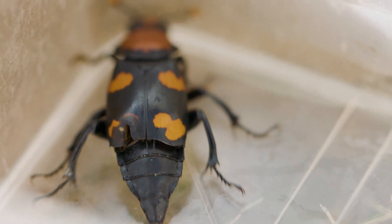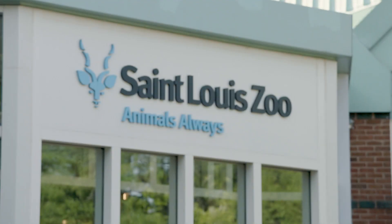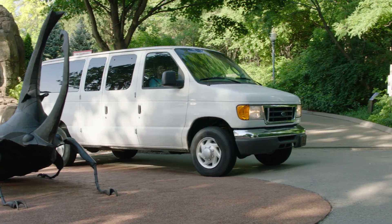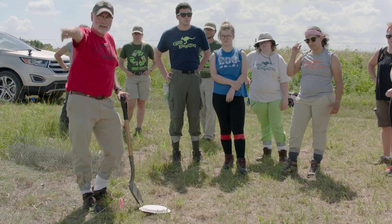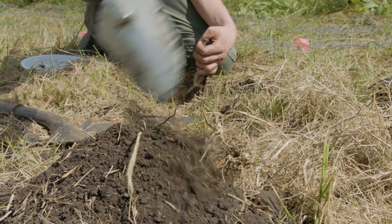So where did these beetles come from? Every beetle that we have released into the wild was raised at the St. Louis Zoo. Bob isn't alone on his quest to reintroduce this incredible little beetle back into the environment. He is joined by the teen volunteers from Zoo Alive, and it's safe to say they are pretty passionate about this project.